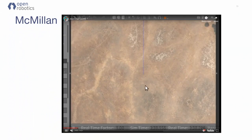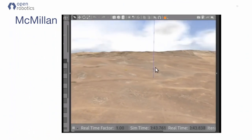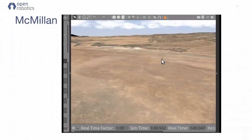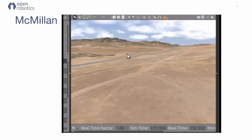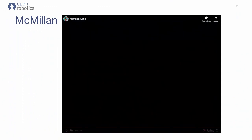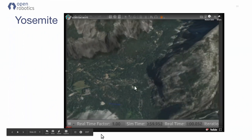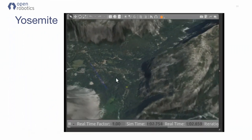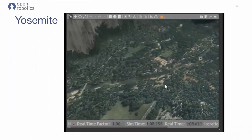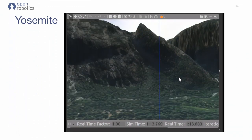I went out and downloaded a database from the USGS of the elevation data and satellite imagery from McMillan Airfield — I'm sure several of you here have actually flown there. It's a drone testing field in California. You can see there's the airfield. But it's not really quite as compelling as, say, Yosemite Valley. I did the same procedure, and here you can start to see the horizons and other things that are much more interesting when looking through a simulated camera view.